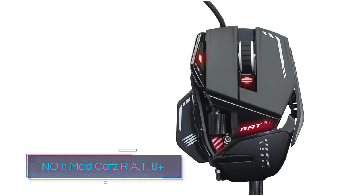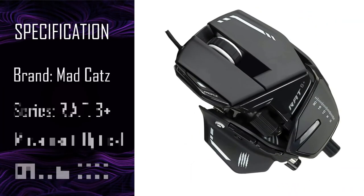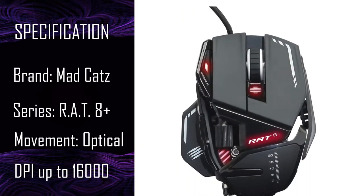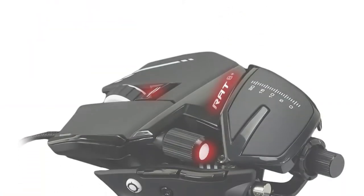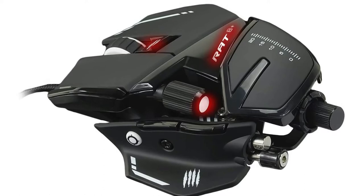Number 1: Mad Catz R88 Plus. The Mad Catz R88 Plus has a radical shape and incredible levels of customization. It has a removable screwdriver built in, and you can use it to open the mouse to add and remove the supplied weights. The mouse is divided into different segments, and each one allows a custom configuration.